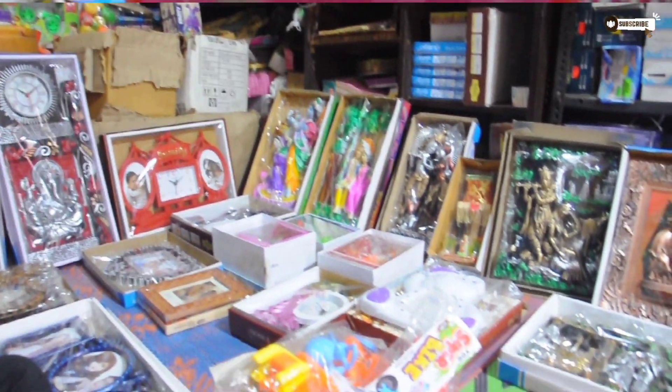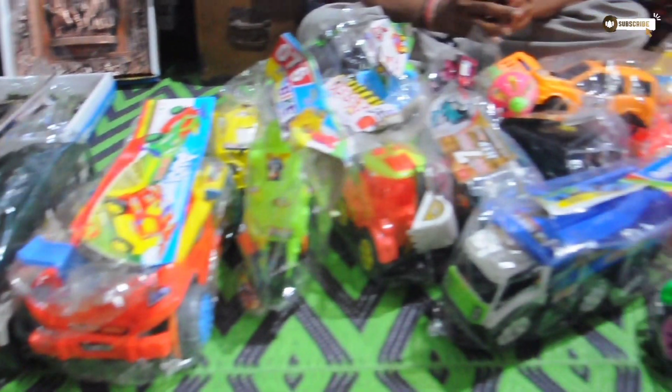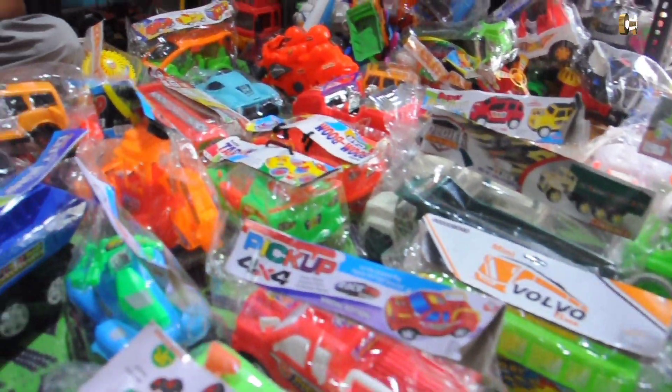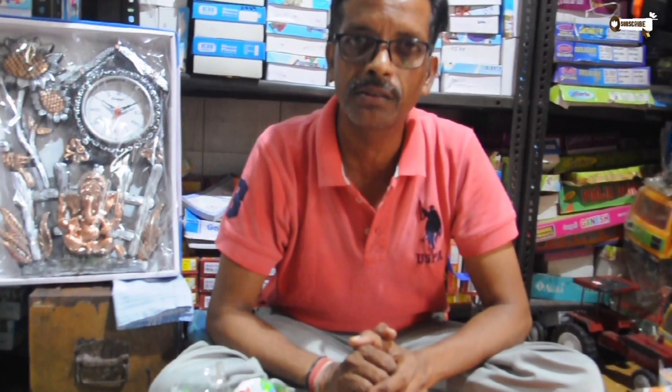Hello friends! We have the biggest wholesale market in Delhi Satta Bazaar. We have covered the whole variety today. We can see the price of the shop. My name is Aanchal Gift Center — this is the name of my shop and it is in Delhi.